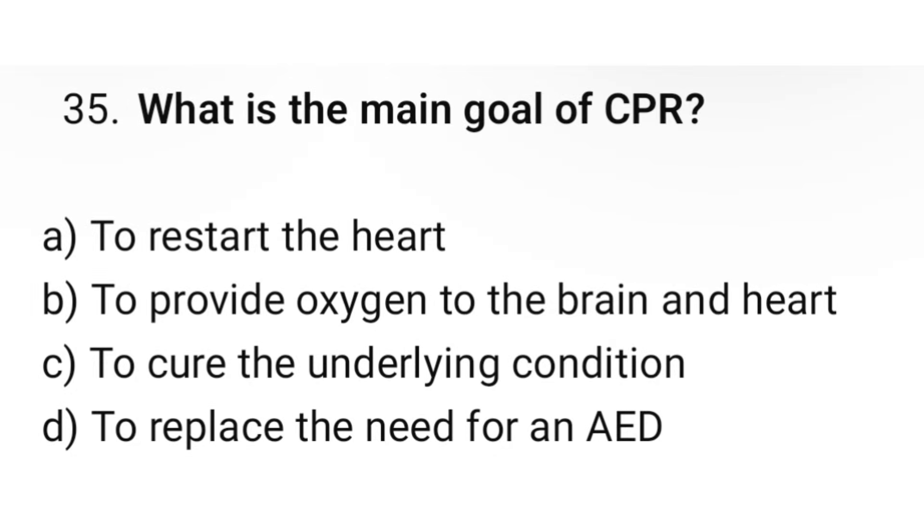Question number 35. What is the main goal of CPR? The correct option is B: To provide oxygen to the brain and heart.